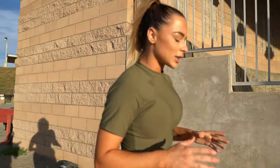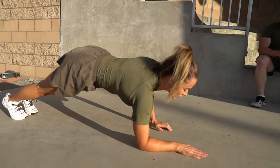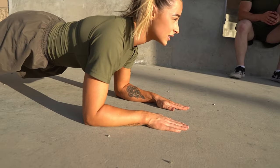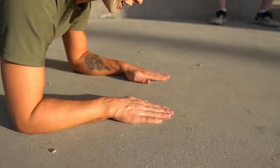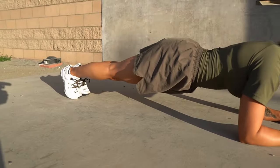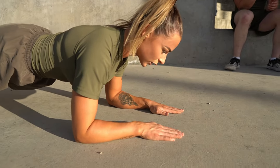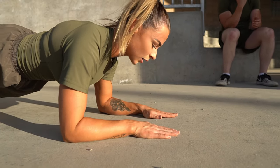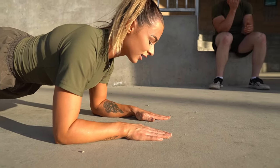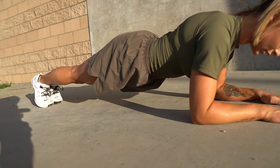The Marine Corps is also implementing a four-minute 20-second plank. To properly execute it, your forearms must be on the deck, hands flat in knife-hand position — you cannot move them. Your toes need to be on the ground, and if you move, your time is over. Make sure your core is engaged the entire time and don't forget to breathe. Your butt needs to be level to the ground as well.